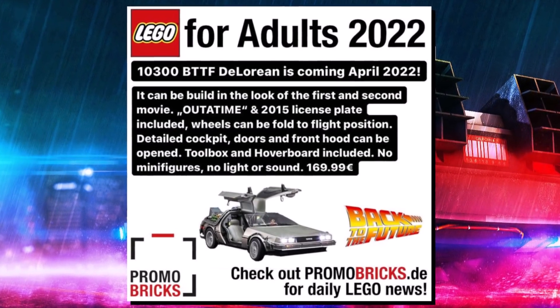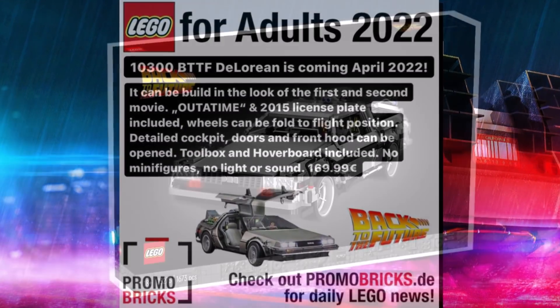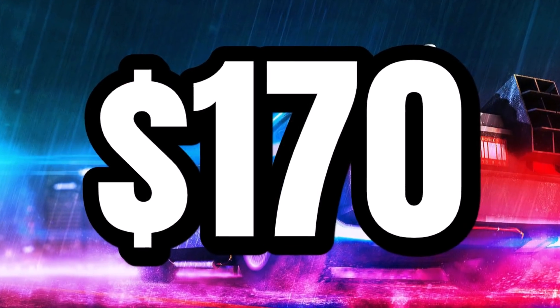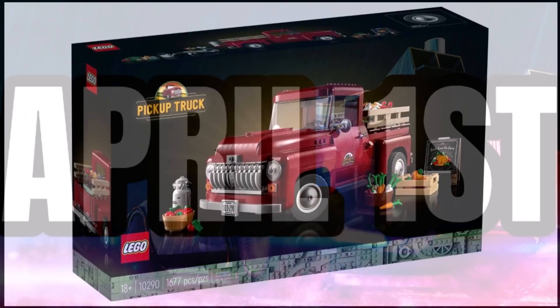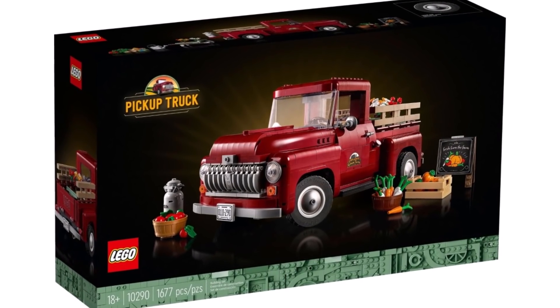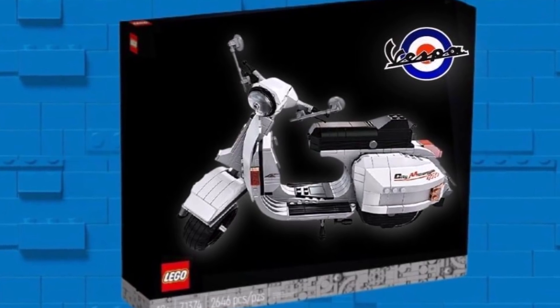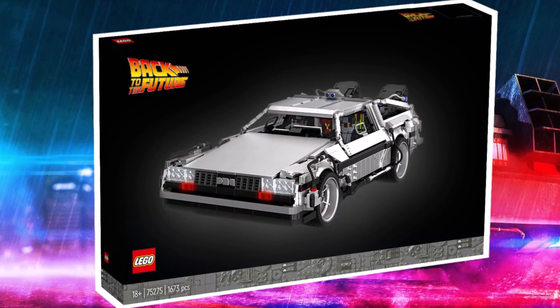There's no light or sound with this vehicle, as kind of expected with these sets. But I'm really excited for this one — obviously it's going to be $170, coming in April. I'm sure this one will be really popular. Lego is putting out a lot of Creator Expert vehicles recently. We just had the pickup truck, and we're getting another one in February, and this one coming in April — some good stuff coming up in 2022.